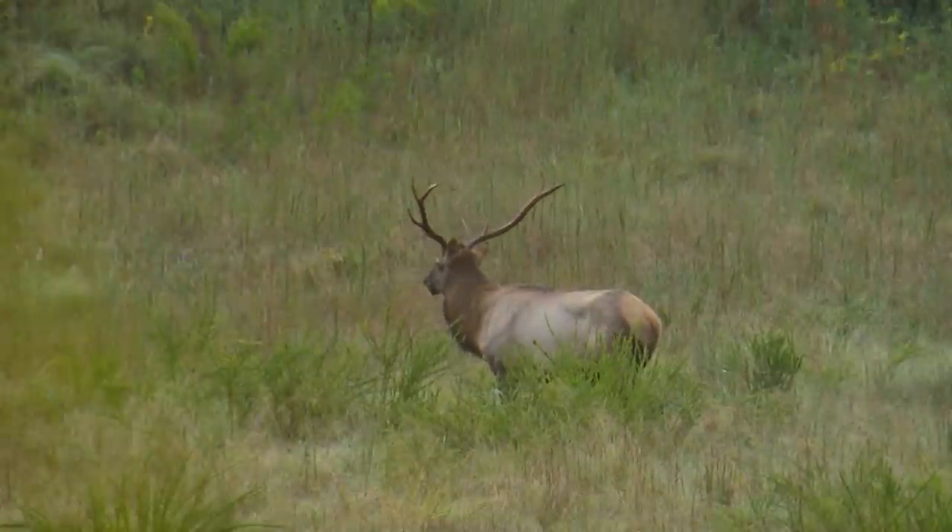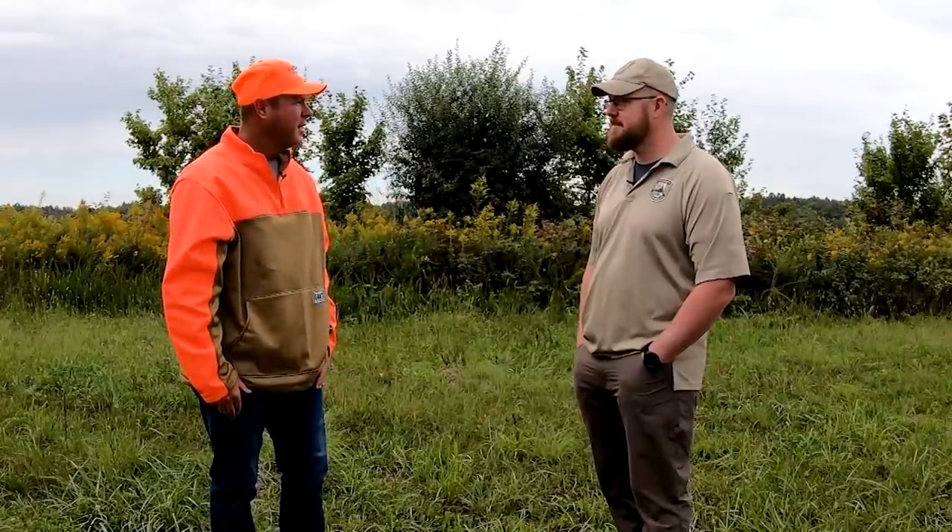We're here in eastern Kentucky and another elk season is here. How many elk seasons have you worked now? I think this makes seven or eight for me.